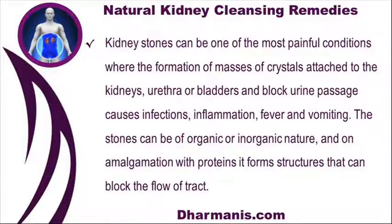Kidney stones can be one of the most painful conditions, where the formation of masses of crystals attached to the kidneys, urethra, or bladder block urine passage, causing infections, inflammation, fever and vomiting. The stones can be of organic or inorganic nature, and on amalgamation with proteins they form structures that can block the flow of the tract.